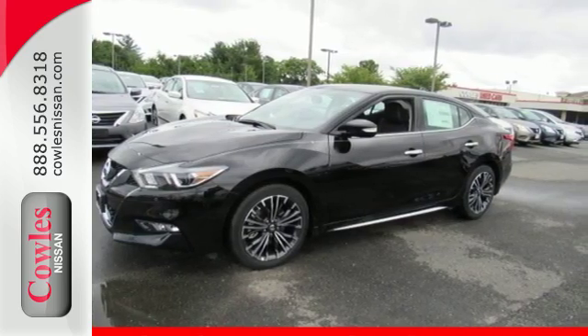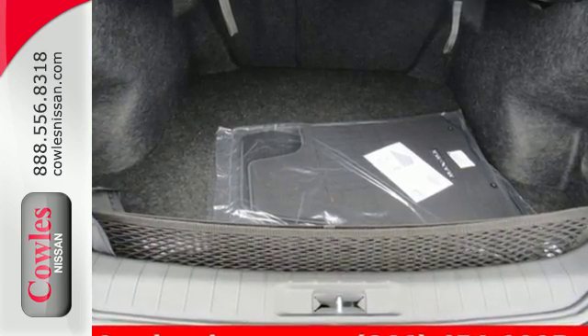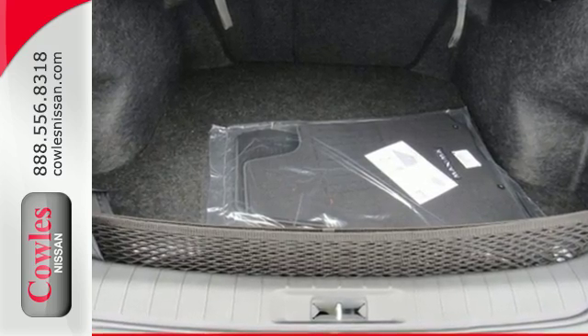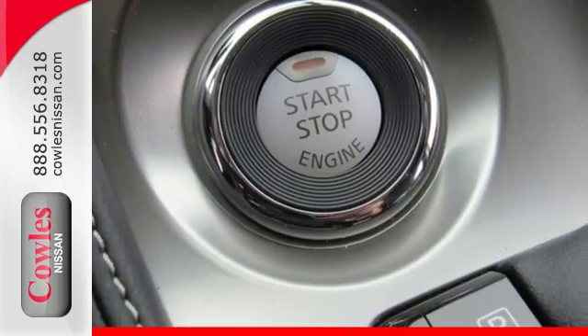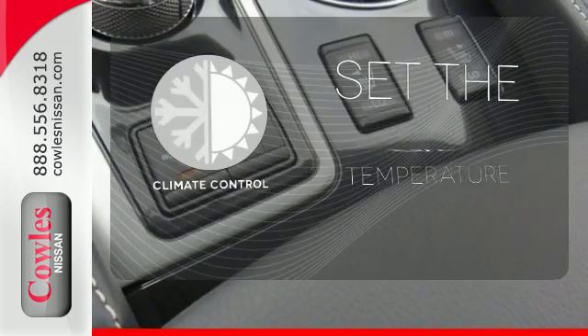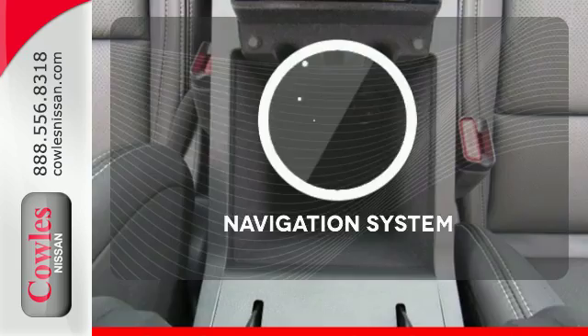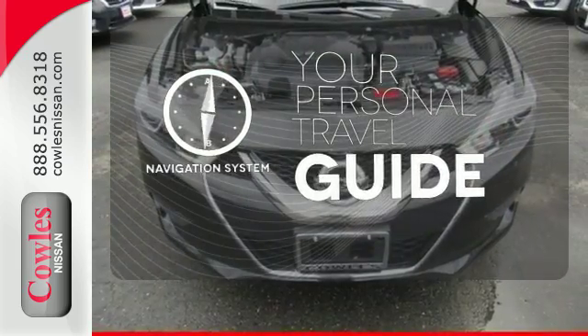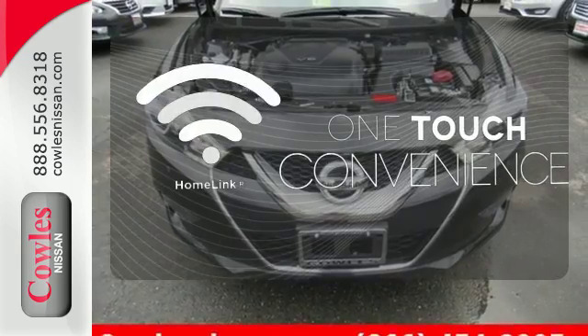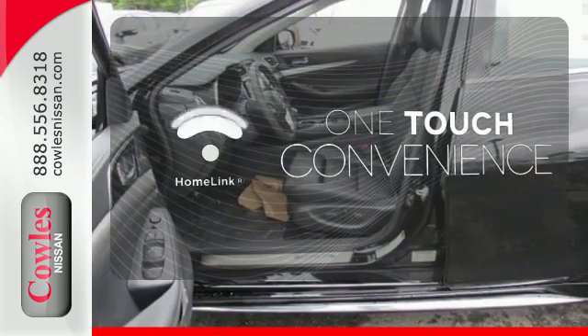voice recognition for audio and navigation, and a hands-free text messaging assistant. The Advanced Drive Assist display and Nissan Connect with navigation keeps you in the know. The climate control lets you set the temperature exactly where you want it. It comes with the navigation system to easily guide you to your destination. With Homelink, one touch makes your arrival as welcoming as if you'd never left.